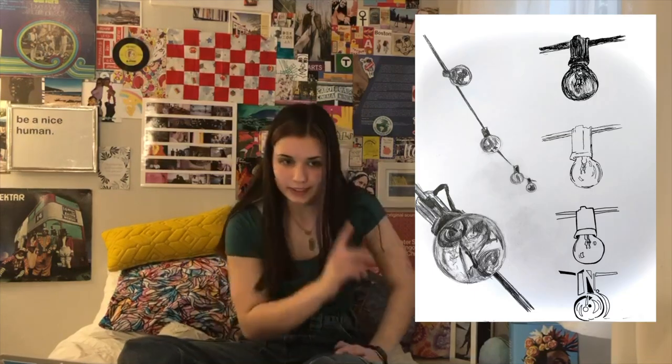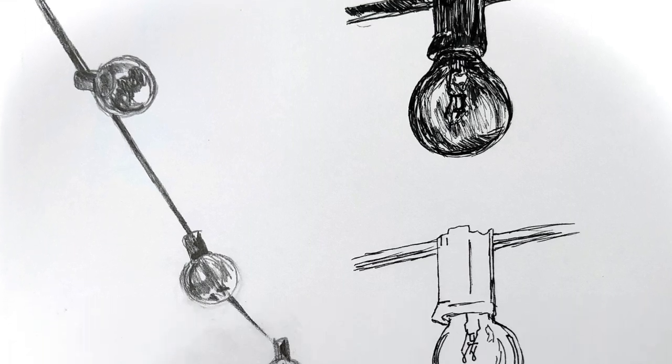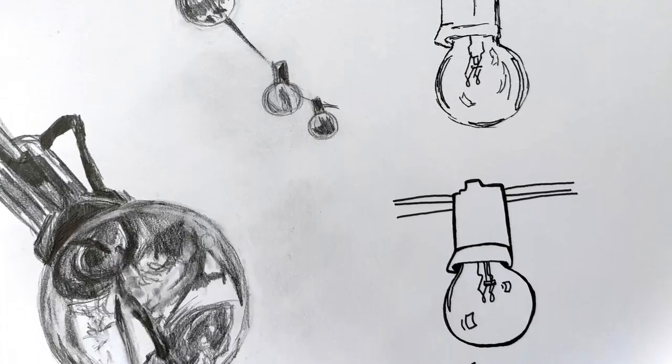Okay, this is quick. It's 9 by 12, an observational pen drawing. I titled it Party Light Study. Pretty boring, but required.